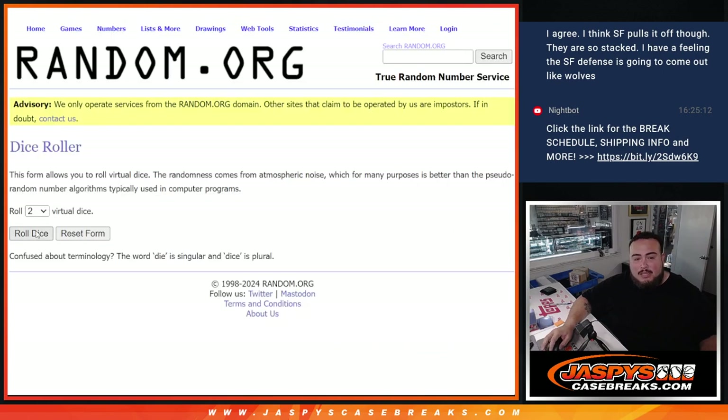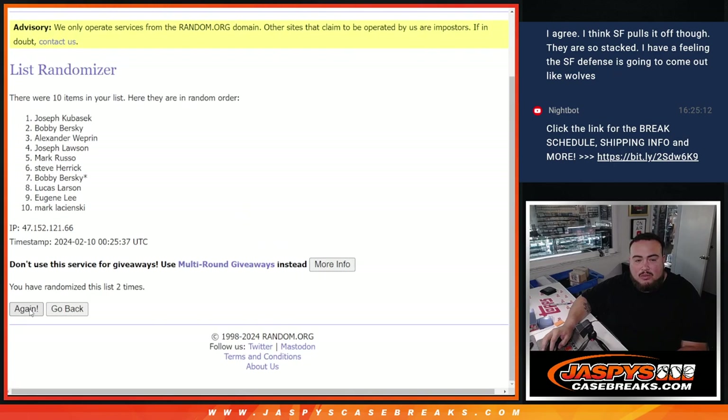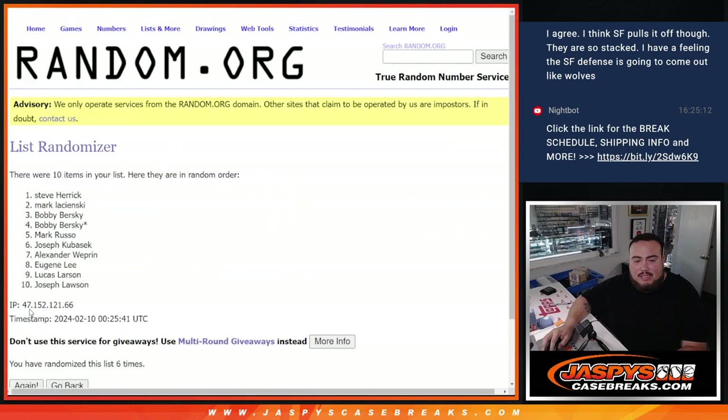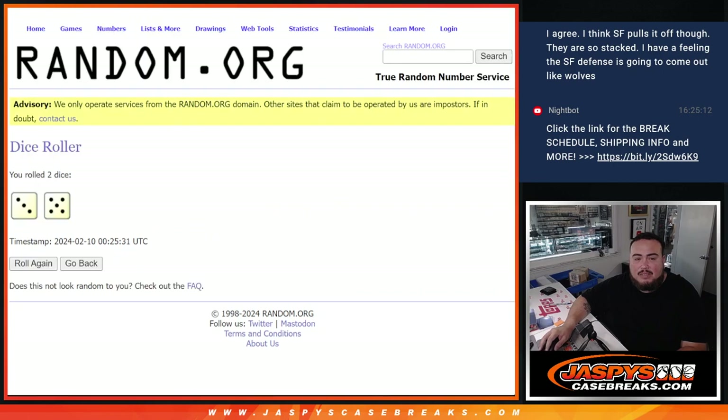So this is a fun way to not have to spend the full spot amount in the mixer, but still get a piece of a team and potentially get a hit for a fraction of the price. Let's randomize the names and the numbers and see what number you get matched up with — three and a five, eight times.